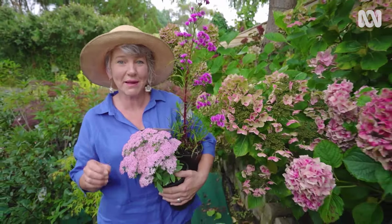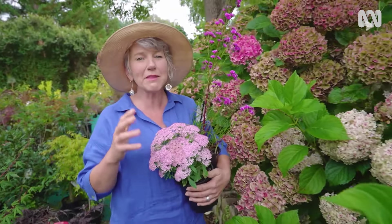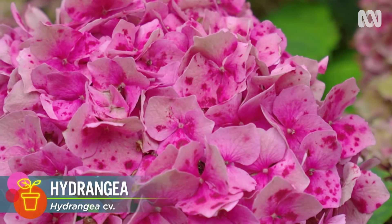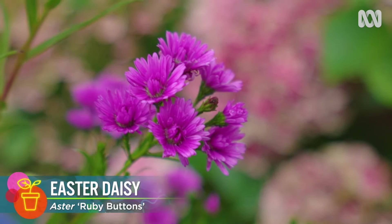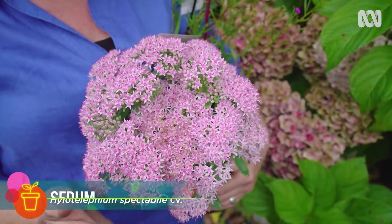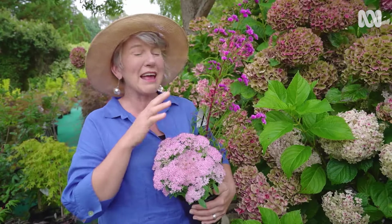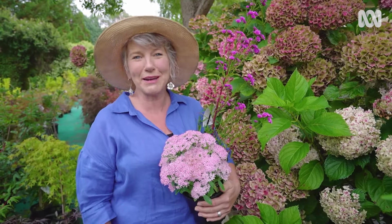Herbaceous perennials send up stems which reach full height, flower and die down, and then the plant regrows all within the cycle of a year. Examples include old-fashioned favourites like hydrangeas, but also these perennial asters and sedums. Asters flower in summer and into autumn and make great cut flowers, while sedums look attractive from when their foliage first appears in spring right through their flowering period over summer and into autumn. Both of these plants are absolute hits with beneficial bugs like bees and butterflies.